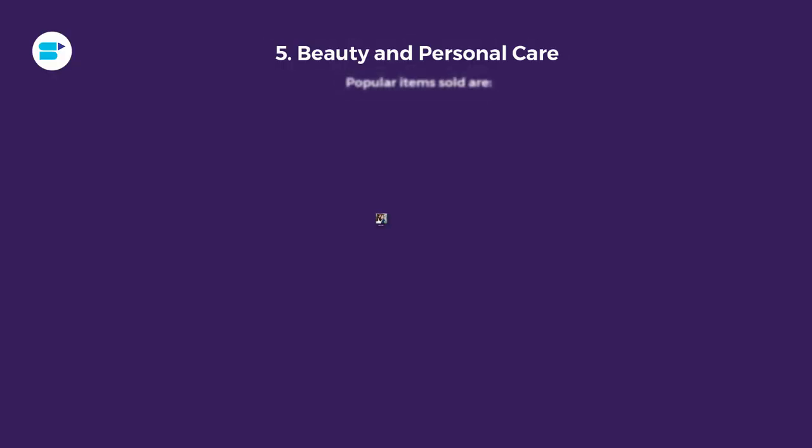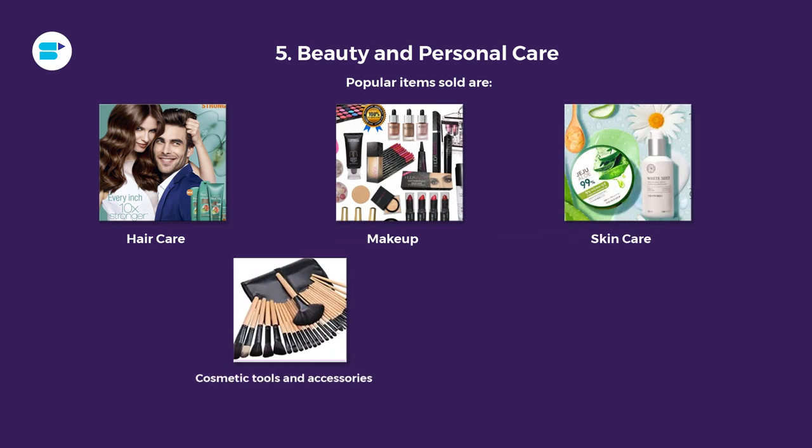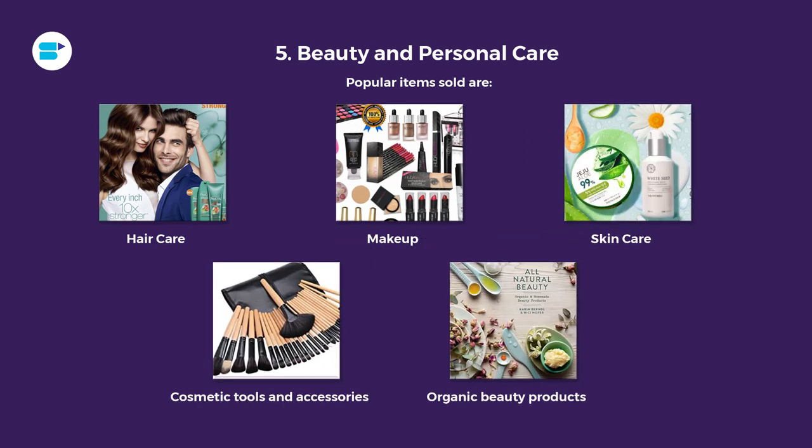Fifth is beauty and personal care — a category which in my personal experience has definitely been in the spotlight. New skincare products emerge every year and skincare has currently become a trend, so this is something you should definitely hop on if you haven't already. The top-selling items in this category are haircare, makeup, skincare, cosmetic tools and accessories, and organic beauty products.